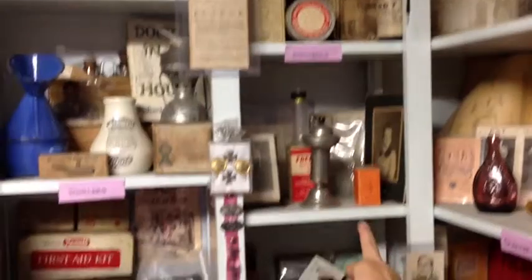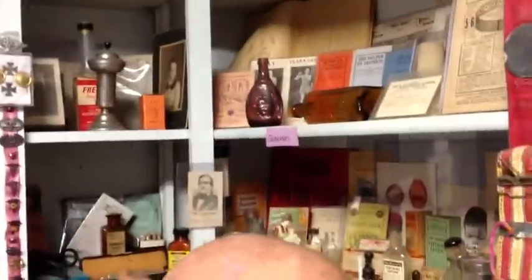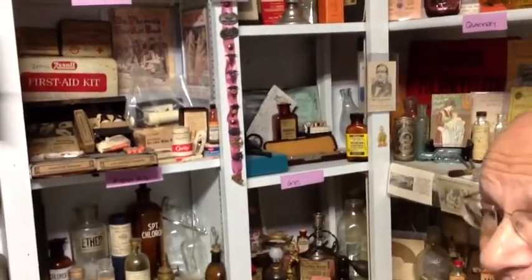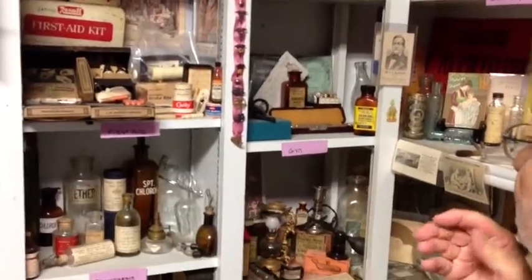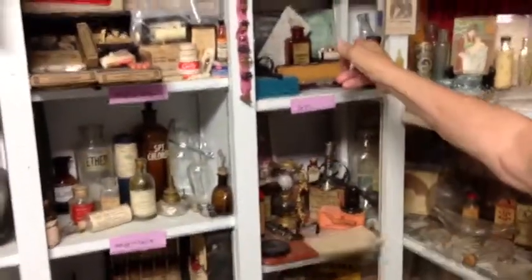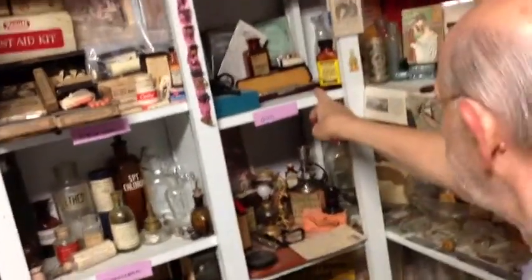These are miscellaneous items. These are various GYN and OB items — there's extract of placenta, for example. It was prepared in capsules from human placenta. And below that are items for female troubles, ovarian substance, et cetera.